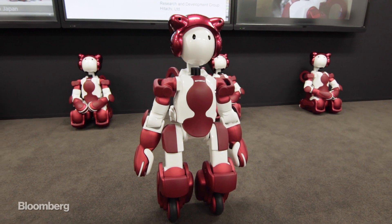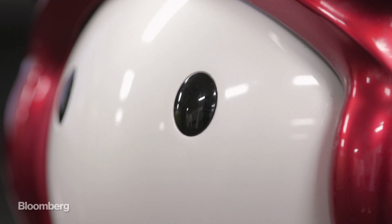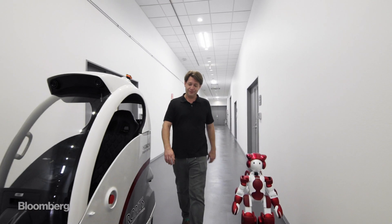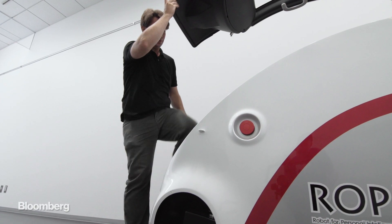What's that, Emu? You want to make up for your failings by showing me an autonomous vehicle? Okay. Thanks, Emu. Here's my ride.